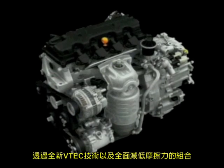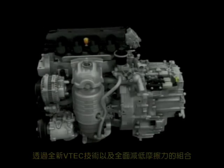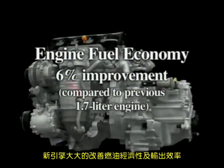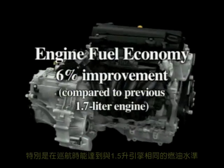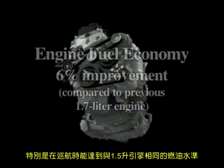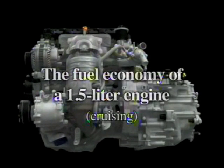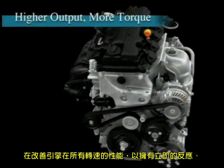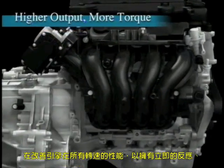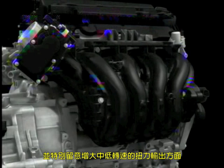Through this combination of new VTEC technology and comprehensive friction reduction measures, the new engine realizes a major improvement in fuel economy and an increase in output. During cruising, it delivers fuel economy on par with that of a 1.5-liter engine. Performance is improved at all engine speeds to ensure lively response, with special attention given to increasing low to mid-speed torque.